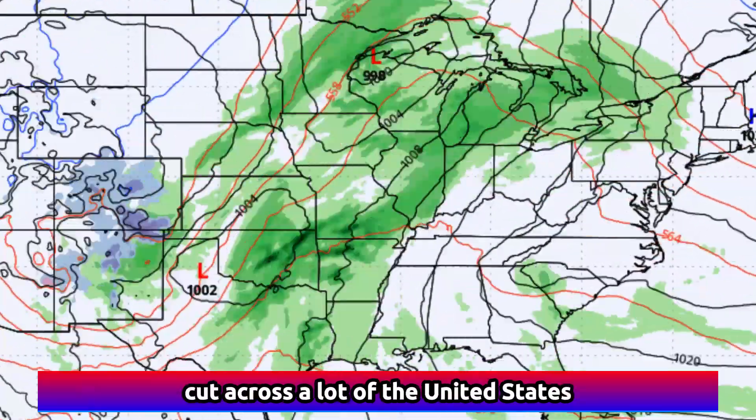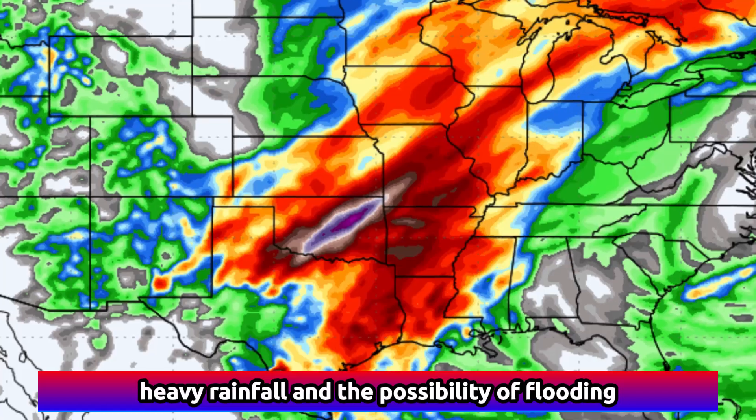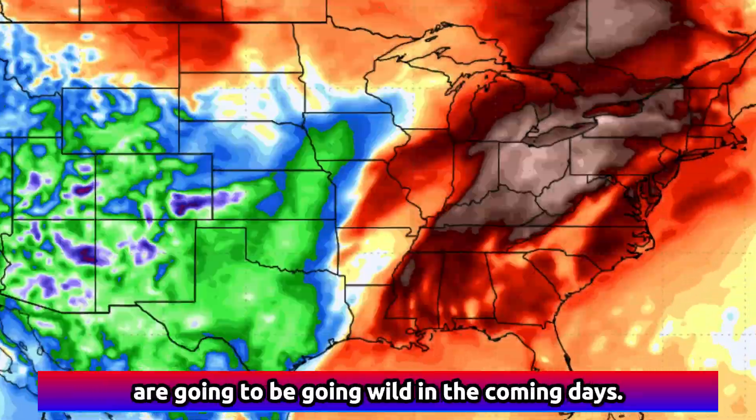A series of storms is about to cut across a lot of the United States, and this will bring not only the chance for widespread heavy rainfall and the possibility of flooding, but we'll also be looking out for the potential of severe weather on multiple days as the jet stream kicks up. This video has all the details on that storm, plus a look at where temperature anomalies are going to be going wild in the coming days.